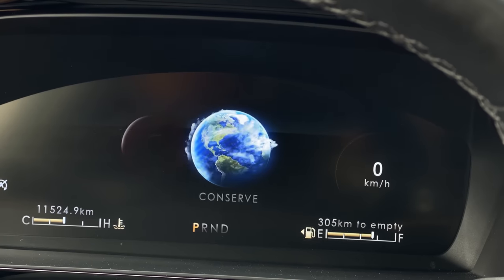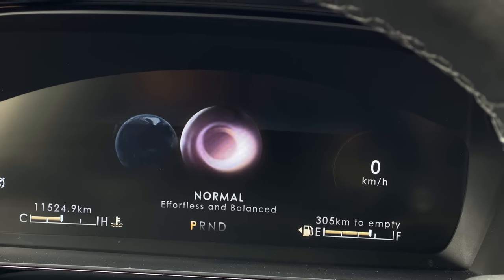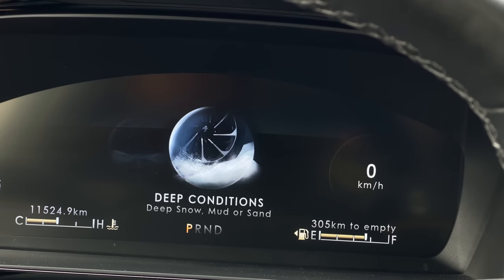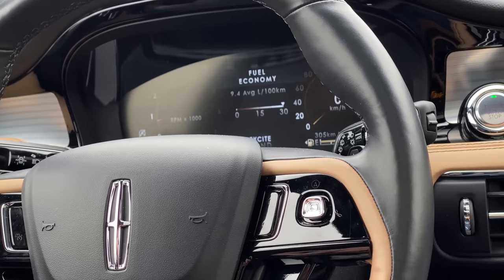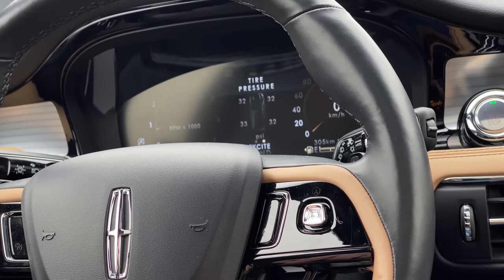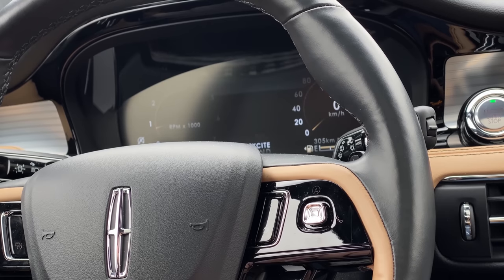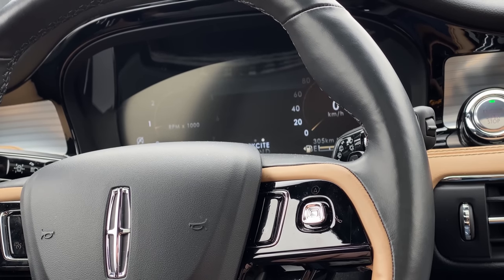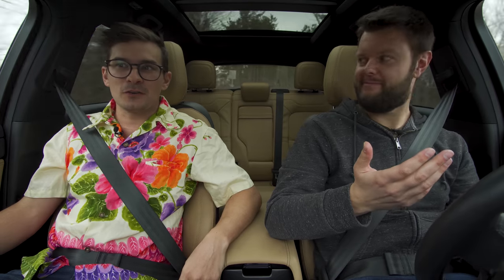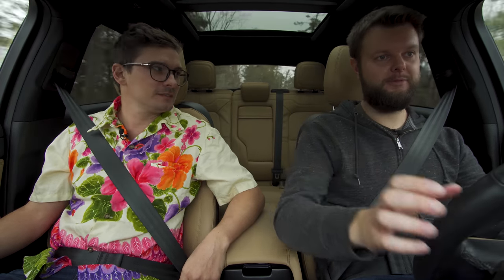Let's talk about these drive modes. We have Excite, Conserve, Normal, Slippery, and Deep Conditions. The best part about the drive modes are the graphics in the gauge cluster — they're a little laggy to come up, but once they're up they're really smooth. I don't think any car company is going to not have lag. BMW doesn't have much lag, but they don't try to push it with hard graphics.